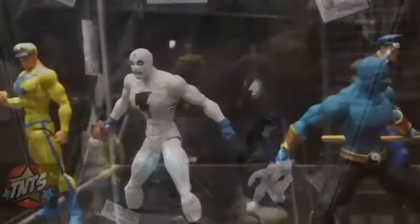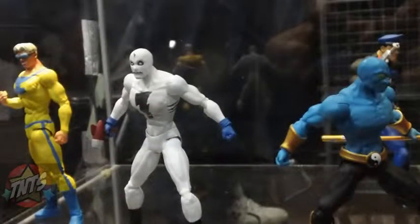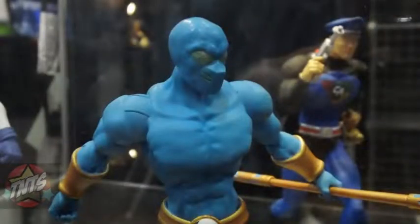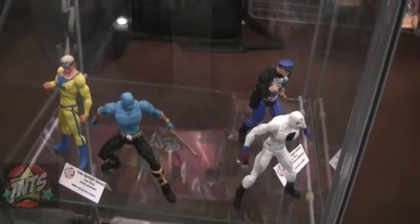We also have our Series 1 and Series 2 two-packs. The Series 2 two-pack is Laser Man and Zen the Intergalactic Ninja. The Series 1 two-pack is Classic Madman and Captain Action.